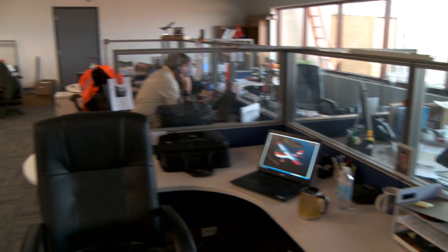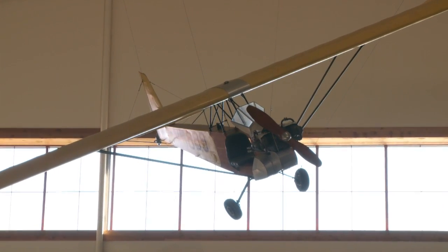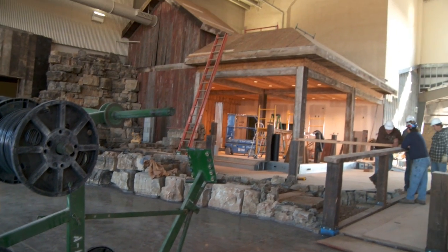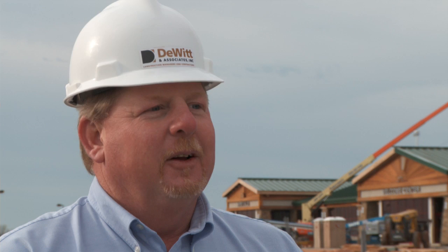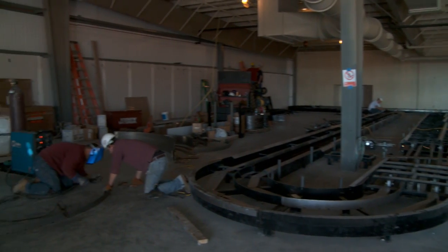The office portion of the terminal is complete, we have an airplane hanging from the ceiling. Famous Dave's Restaurant is 99% done, and all of the public restrooms are completed. We're just getting started with the baggage handling equipment.